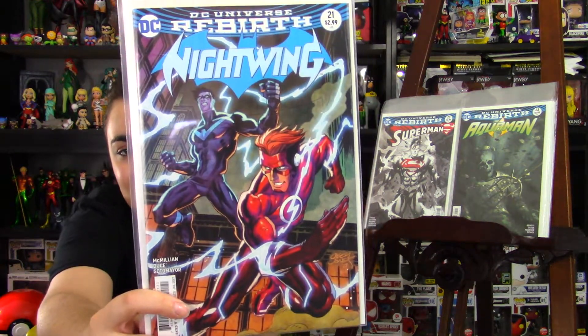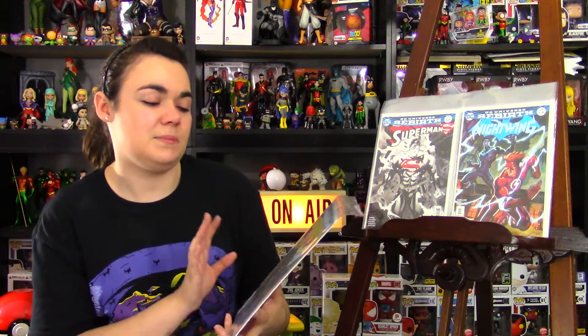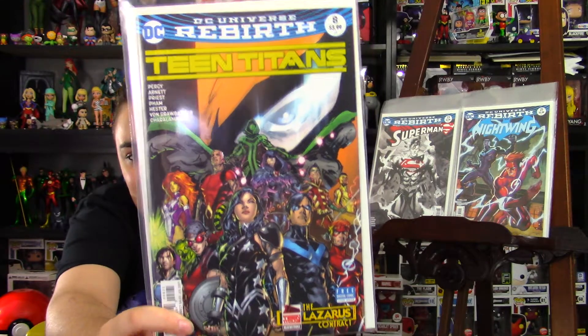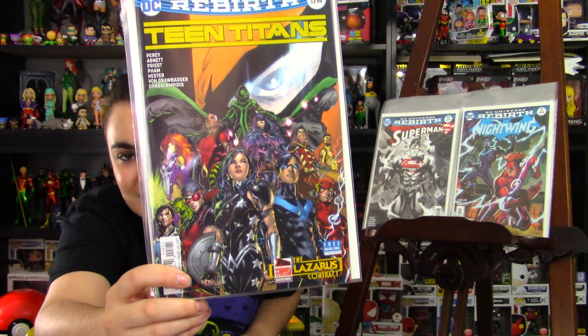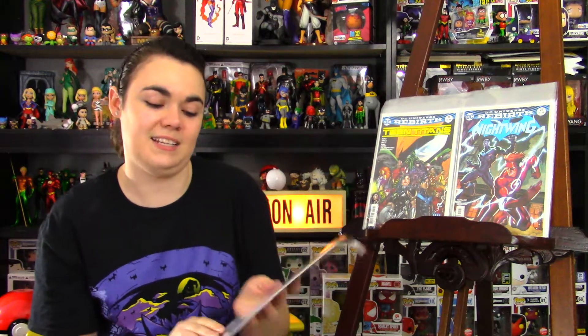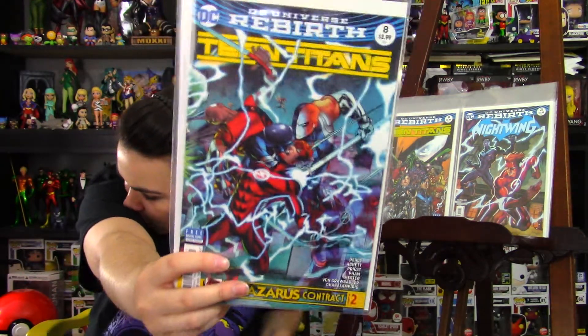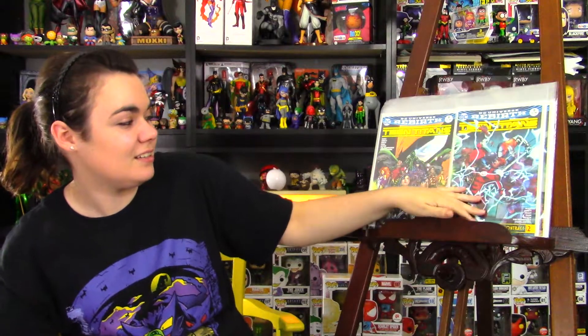Next is Nightwing issue 21. Wally West is on it, and I liked it. Sorry if my voice is cracking — I'm a little sick. Next, I picked up Teen Titans issue 8. This is the continuation of the Lazarus contract. I like the fact that we get to see both teams together and Deathstroke in the background. I also picked up the connecting cover of the Lazarus contract — a lot of work went into that.